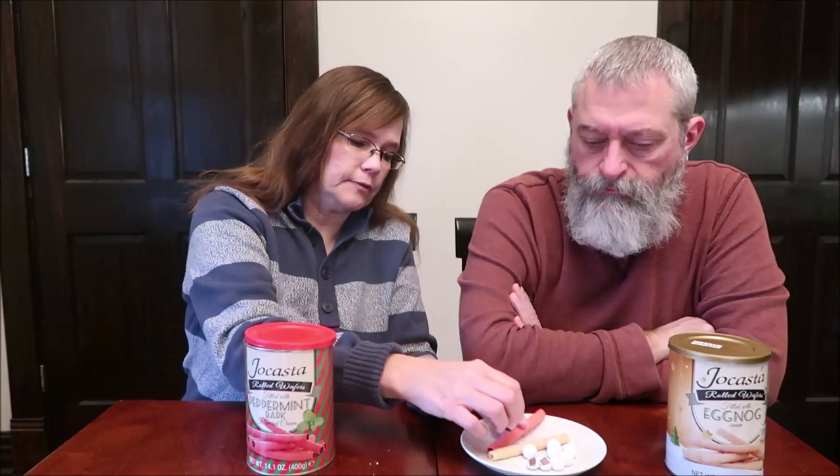It's just too much — it's just not balanced. I would not get those again. It's very strong. We've had this brand before — if you search the channel 'Tammy Dunn Jocasta' it'll come up. We tried some of their fall flavors a couple years ago. We found them at Big Lots then too — that's the only place I've ever seen this brand. The eggnog I would get again and again.